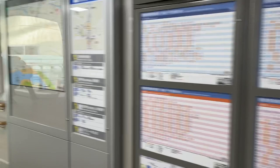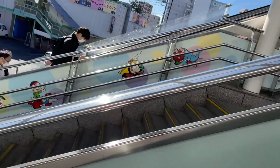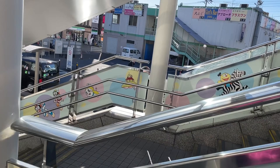We found a sign just at the exit of the station, so we are just going to go. Taking the escalator down to the bus.